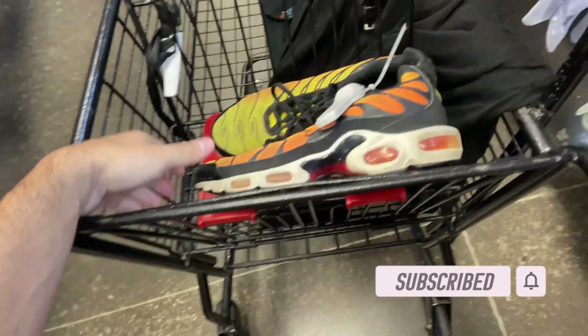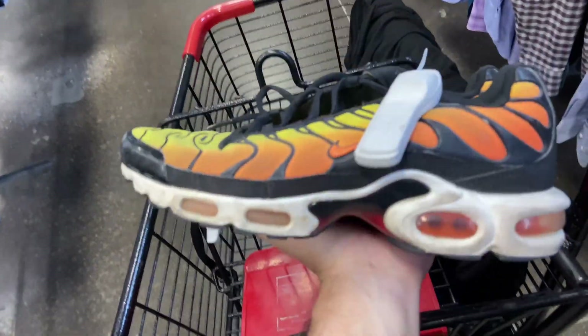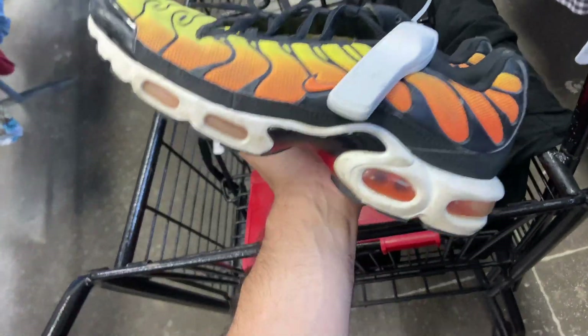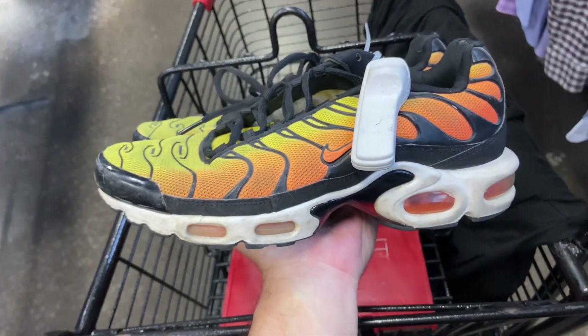Found a pair of Air Max Pluses in the sunset colorway. I remember these used to be big money but I don't think they are anymore since the OG pairs came out. They want $15 on those — definitely need a clean up. Found this Set It Off Van t midnight, never heard of them, XL for $3.99.